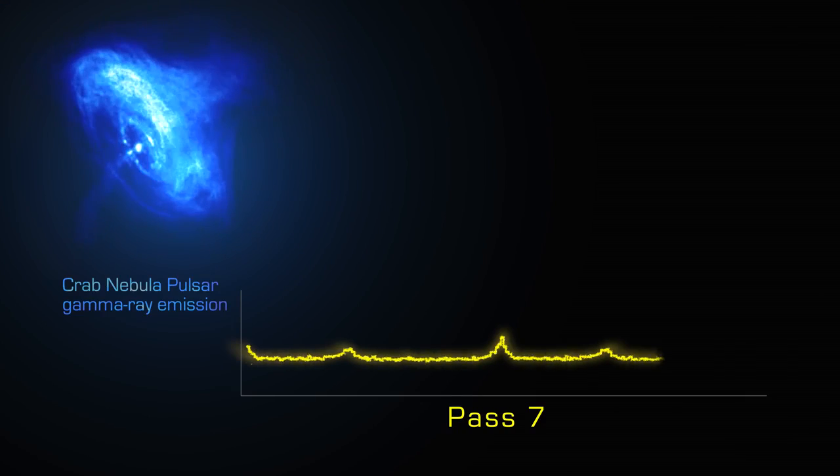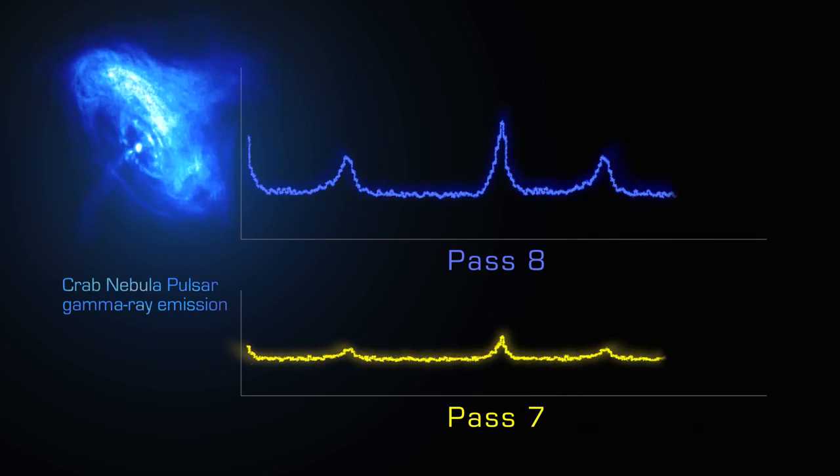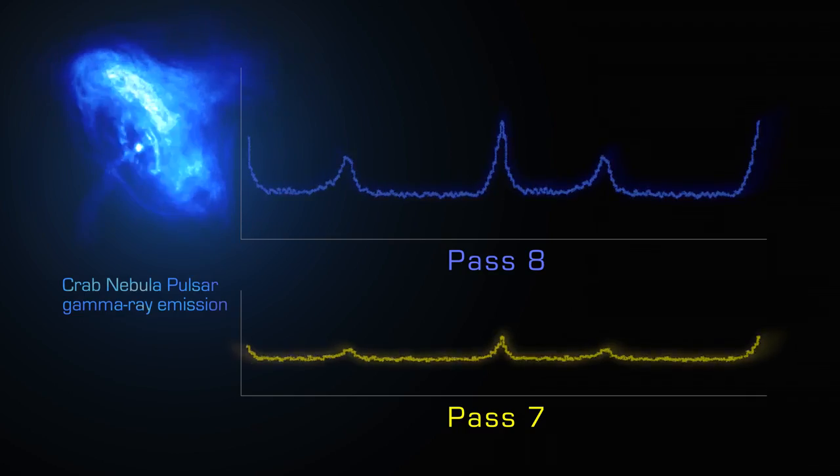With PASS 8 we're able to go back to the sensor-by-sensor information and reprocess that data into the improved performance from the first day of the mission — from August 2008 right up to the present day. We use more completely and more efficiently all the information recorded by the instruments. These photons took a long time to come to Earth, so it's a pity to miss even one of them. I'm glad that with PASS 8 we're more efficient and we record every gamma ray that has passed through us.